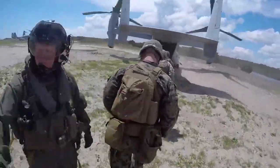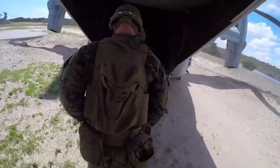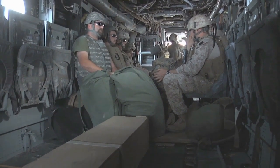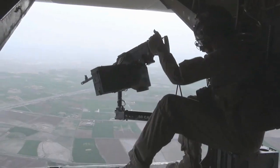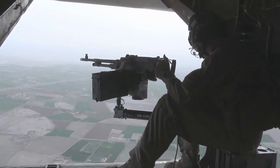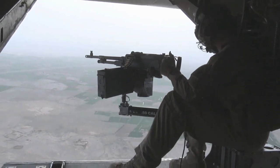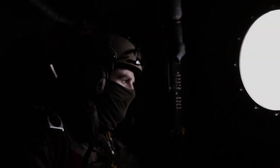The Osprey's ability to perform diverse missions sets it apart. Whether it's troop transport, cargo delivery, search and rescue operations, special operations missions, or aerial refueling, the MV-22 Osprey excels across multiple roles. Its vertical takeoff and landing capabilities allow it to operate in tight spaces and austere environments, making it an invaluable asset for both military and humanitarian missions.